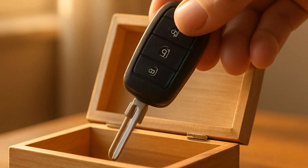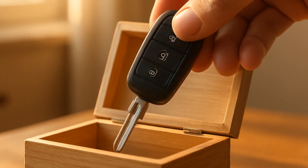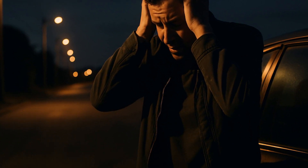For peace of mind, stash a spare programmed key at home. It's the single fastest way to avoid a nightmare towing bill and a wallet-crushing repair. This is honestly one of those $150-now-saves-you-$1,000-later kind of deals.